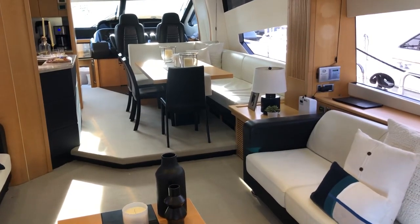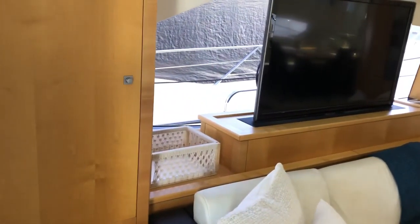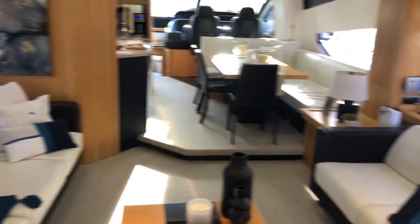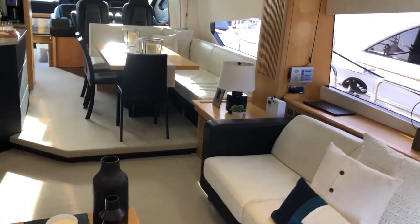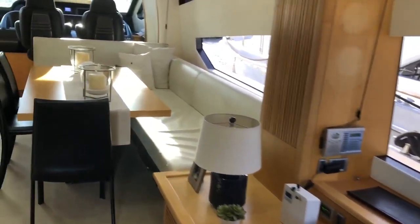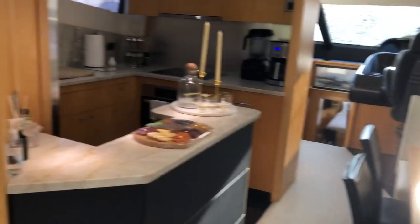Hi, this is Jeff with United Yacht. I'm on a 2010 80 Sunseeker. Pop-up TV, off-setting couches, nice wide salon. Formal dinette right across from the galley.